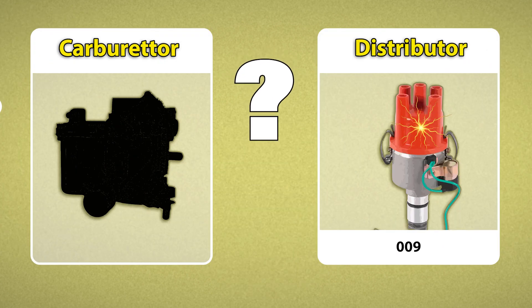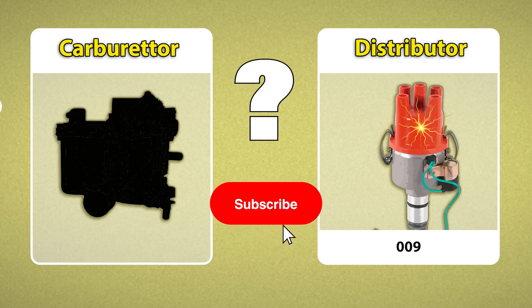There are other ways to match carbs better with the 009, but that's another nibble we'll get to soon.